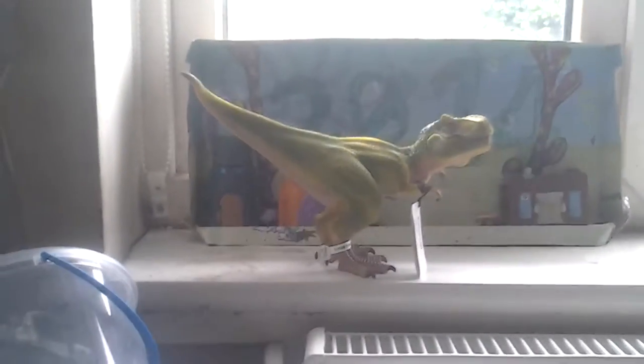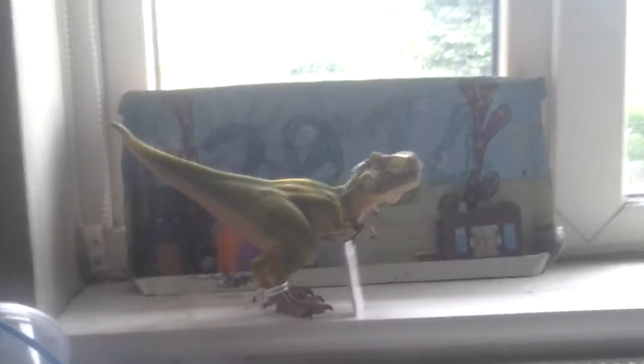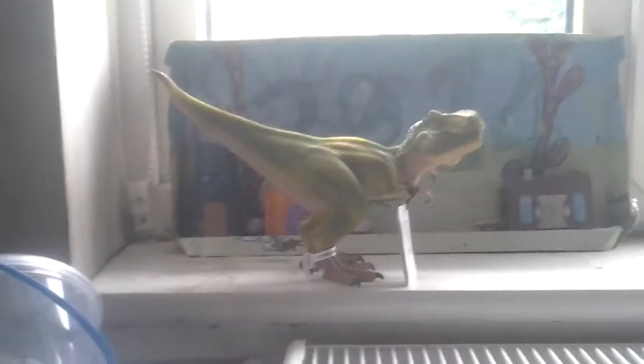The Tyrannosaurus Rex living in Asia has a relative named Tarbosaurus Bataar. That name means Alarming Reptile. They're cousins — they're a family called Tyrannosauridae. Tyrannosaurus lived 79 million years ago to 65 million years ago, in the late Cretaceous period, the final dinosaurs, the end of the Mesozoic.